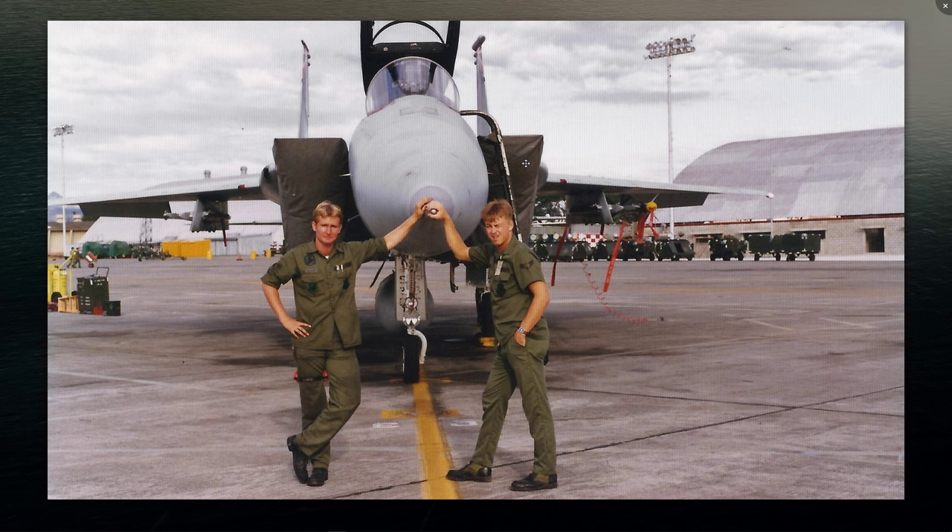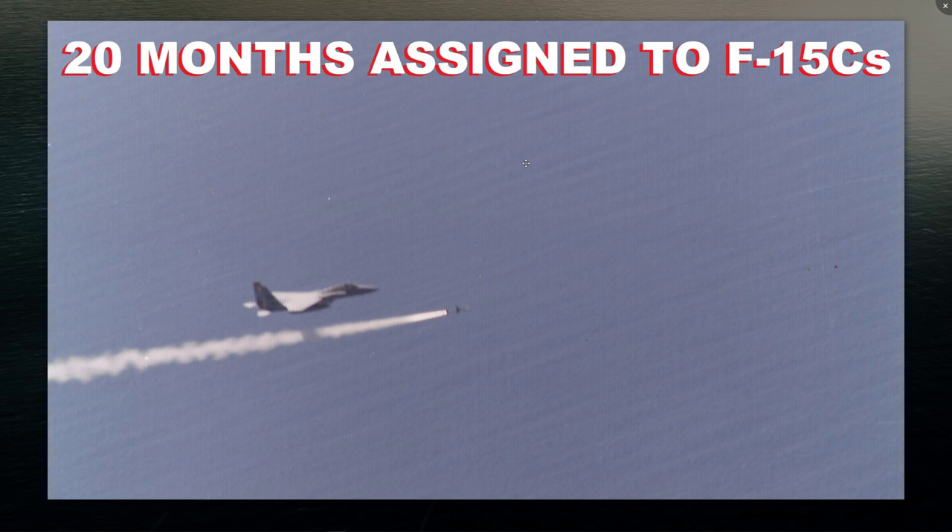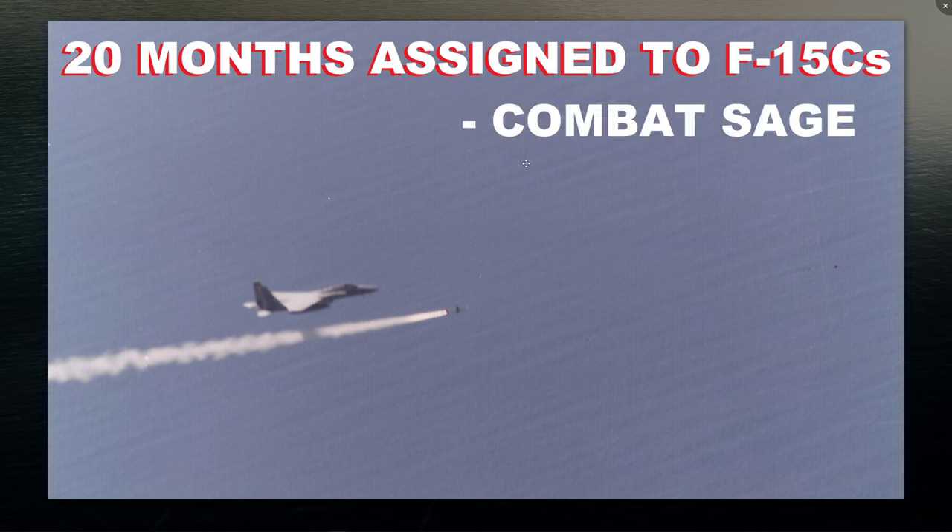Being at Kadena was probably my best choice, even though I didn't choose it — I chose all East Coast bases and ended up with Okinawa, which was a godsend. This is a picture of me and one of my crew chief friends deployed to the Philippines at Clark Air Base. Really awesome jet, the F-15C. I wish DCS would make a C-model — I know the F-15E is coming out, but a full functional C-model air superiority fighter that isn't FC-3 would be awesome.